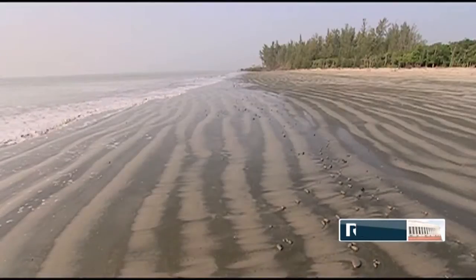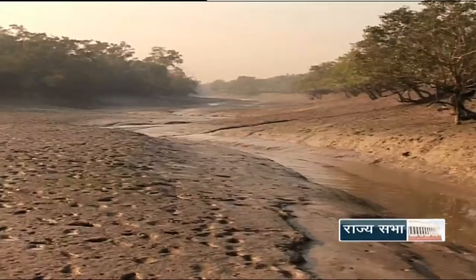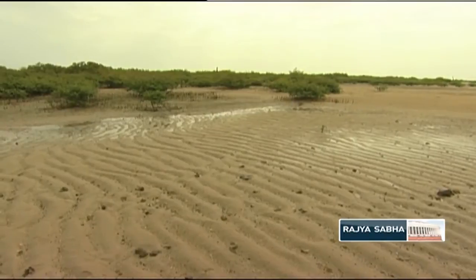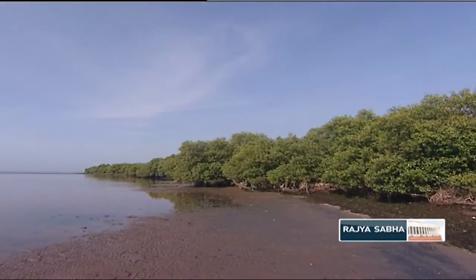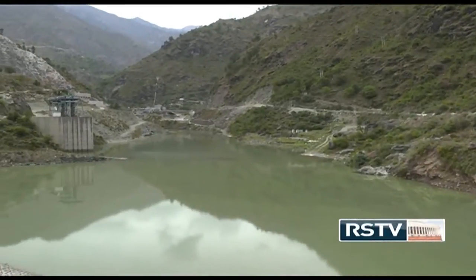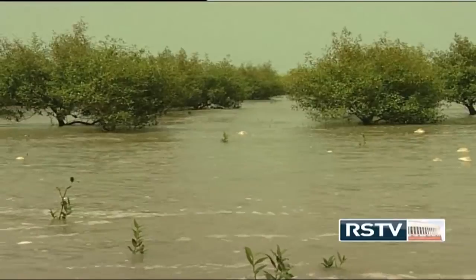A river delta is a landform that forms at the mouth of a river where the river flows into an ocean, sea, estuary, lake, or reservoir. Deltas form from deposition of sediment carried by a river as the flow leaves its mouth, and over long periods this deposition builds the characteristic geographic pattern of a river delta. According to records, there has been a large-scale increase in the construction of dams post-1950, which has been trapping sediments in artificial reservoirs and preventing their deposition in the delta. Under such circumstances, rise in sea level causes the sinking of the deltas.